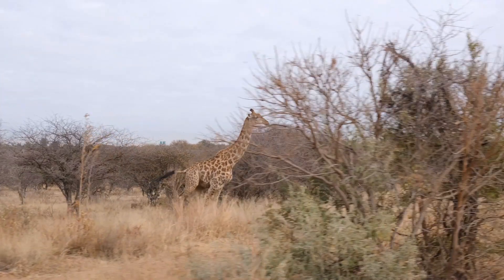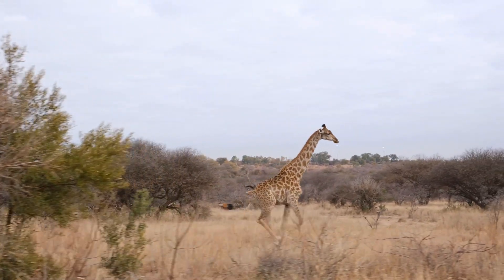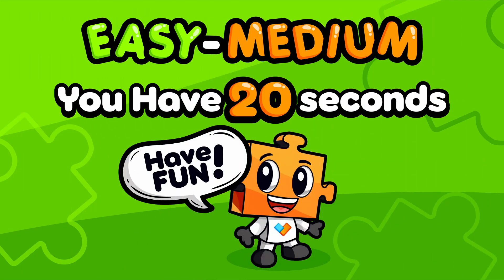Welcome to Puzzle Hideout! The animals are feeling playful today. Are you ready for hide and seek? There are a total of 12 puzzles. Get ready, get set — let the fun begin!